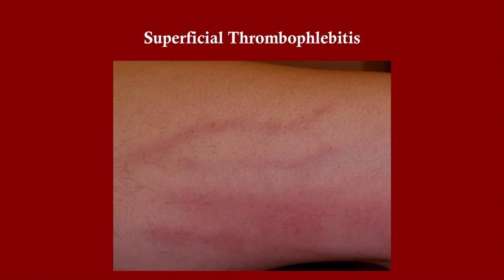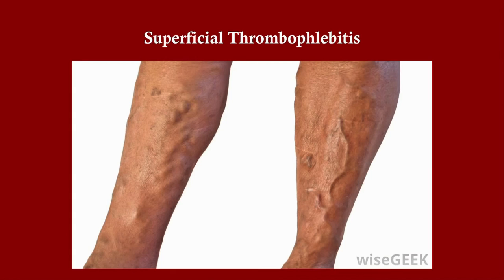Treatment of superficial thrombophlebitis, provided there is no DVT, is simple: NSAIDs for pain and warm compresses. Also ensure post-op patients have appropriate DVT prophylaxis if needed. If a DVT is present, treat it accordingly. Clinically, the cord-like vein may be subtle or quite visible; on palpation the patient will report pain, and the area may be warm due to the underlying inflammation — all the cardinal signs of inflammation.